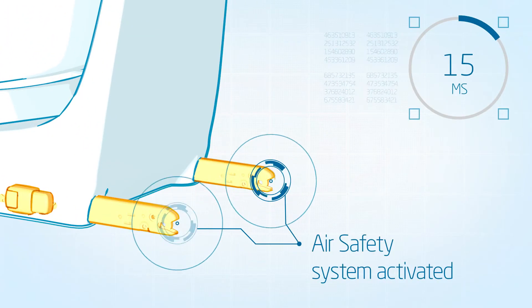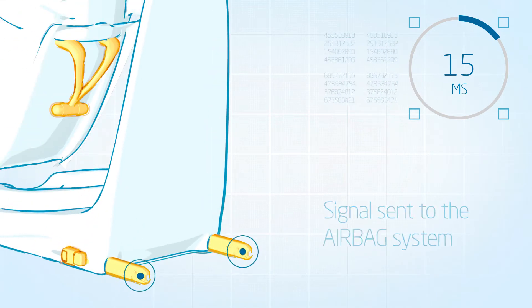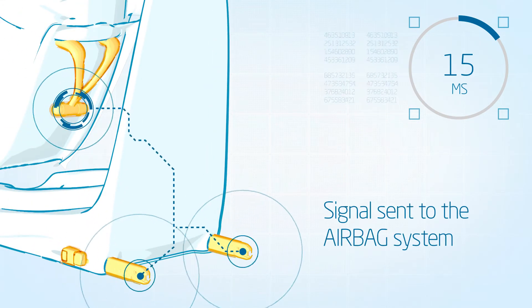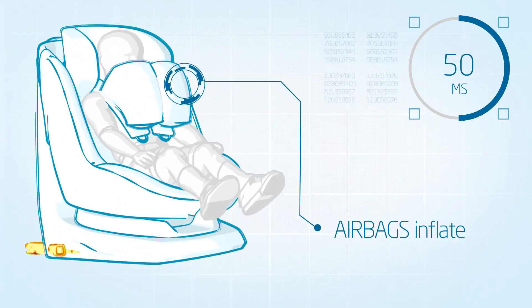Isofix detects a car collision from all directions within a split second. A signal is sent to the airbag system, which inflates the airbags with cold air from the chest area of the child.